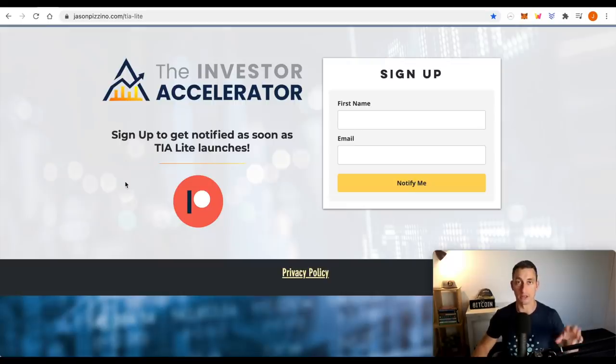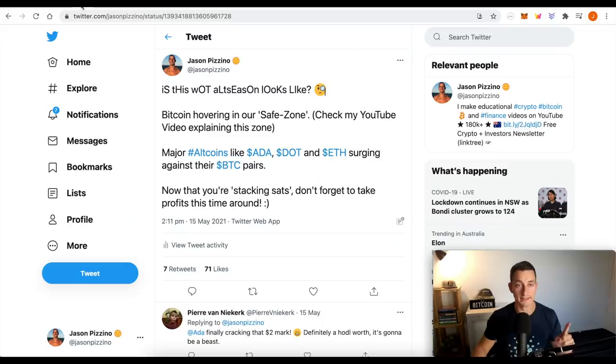If you are signing up for TIA Lite, you'll get a lifetime discount being the first 500, so make sure you do that. Now let's have a look at Twitter. I've put this post up on the 15th of May, and this is what we're basing a lot of the video on today.